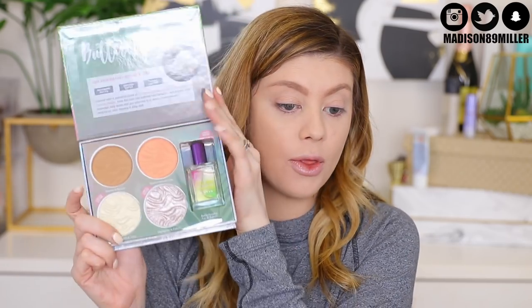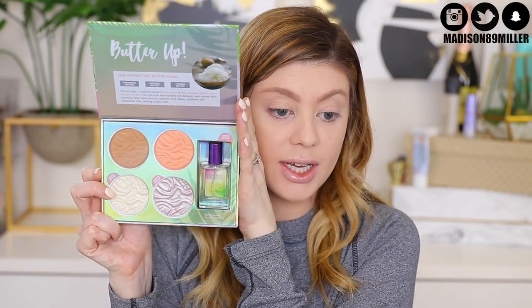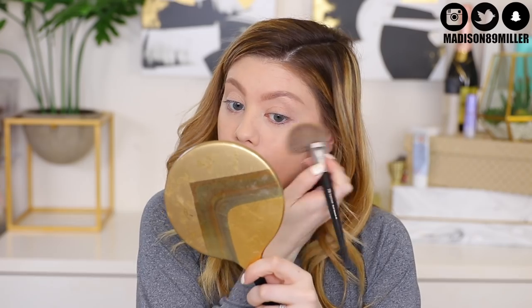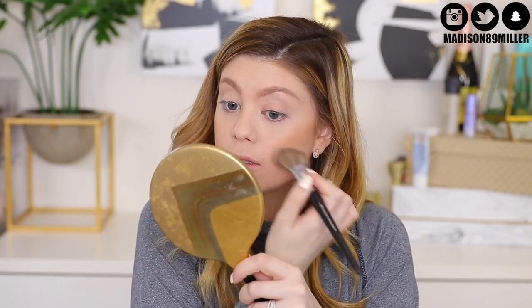Now to finish up the face, I'm going into this Physician's Formula limited edition Butter Collection Palette in Light to Medium. We're going to go ahead and use the bronzer — their butter bronzer literally glides right onto the skin. It's honestly my favorite bronzer from the drugstore. I like that they made this little palette; it kind of reminds me of the cheek palettes that Benefit does.